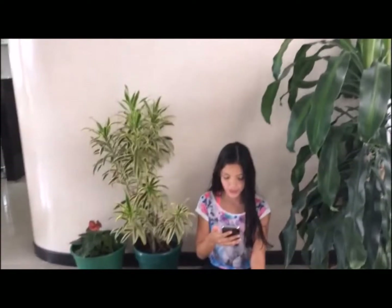Thank you Isabella. Now let's go with Sofia in Amazonas. Hi Sofia, what can you tell us about vertebrates? Hello everyone. Today we are going to talk about three types of vertebrates: mammals, reptiles and birds.